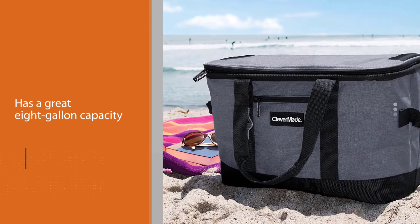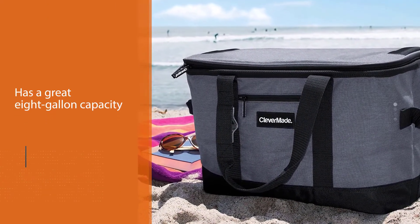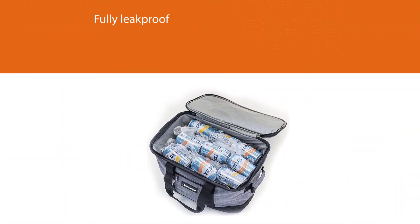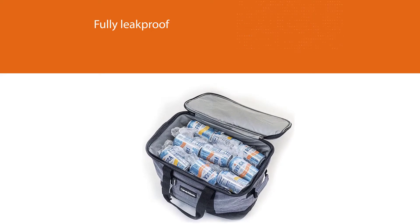We chose this model as our winner because it has a great 8-gallon capacity — 30 liters, 50 cans plus ice — is fully leak-proof, and comes with a range of useful pockets as well as a handy integrated bottle opener.